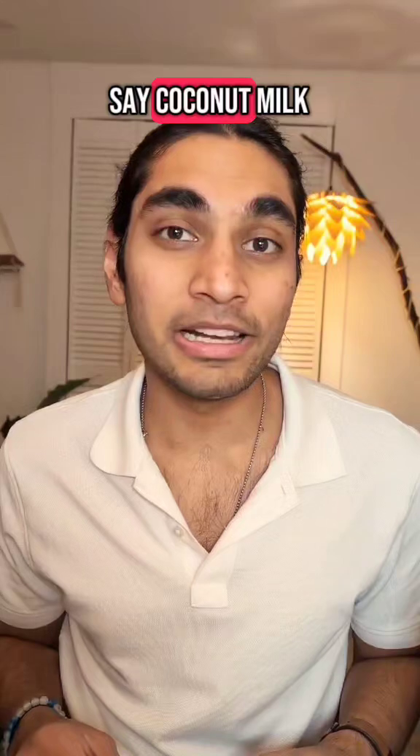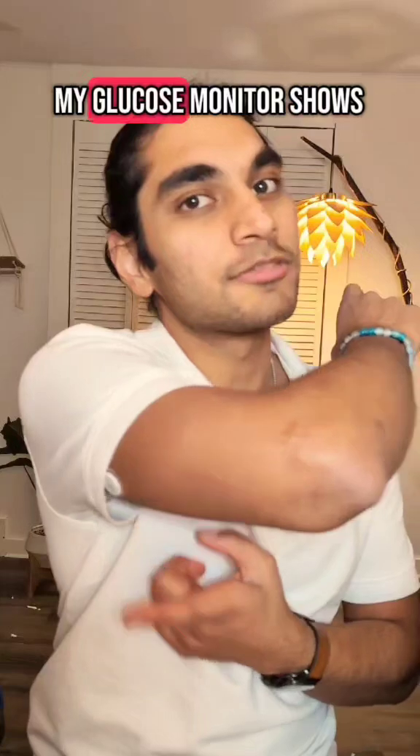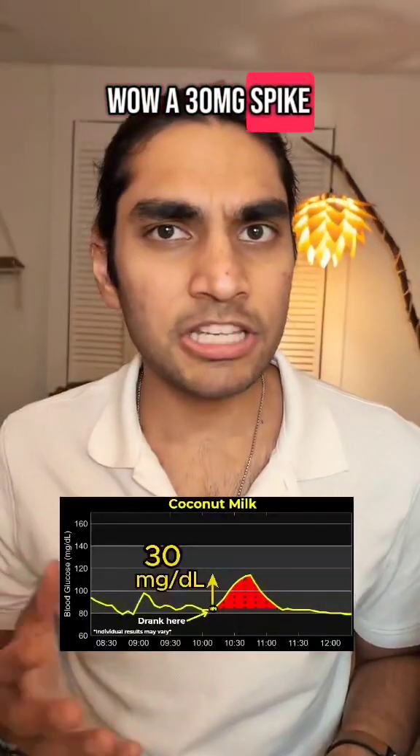I have to say coconut milk was the tastiest milk I've tried so far. Let's see what my glucose monitor shows. Wow, a 30 mg spike!